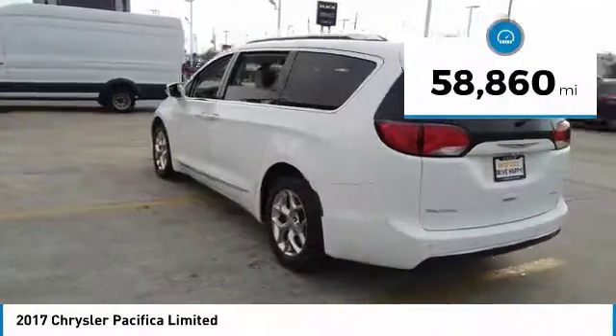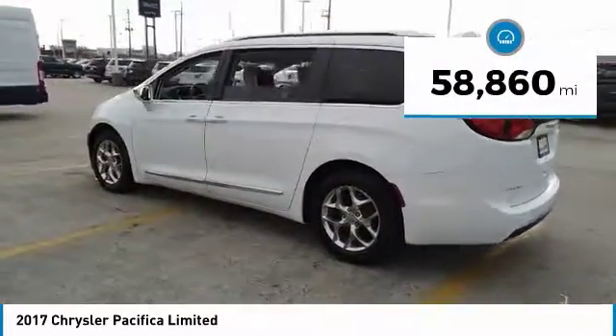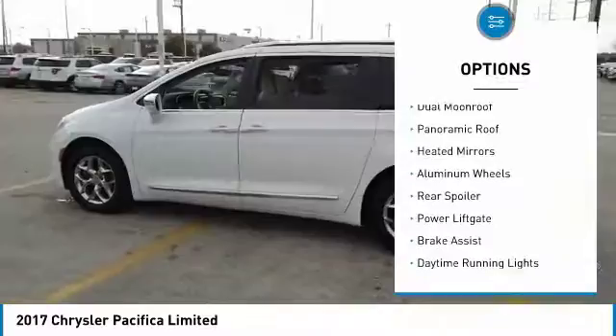This vehicle has less than 60,000 miles. Here are some of this vehicle's great options: dual moonroof,